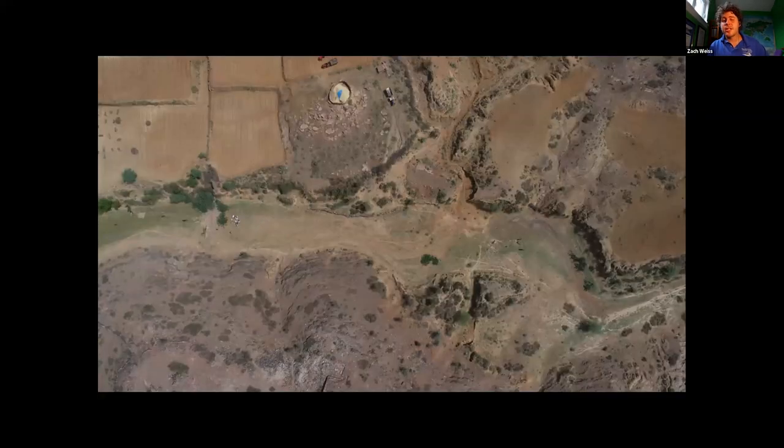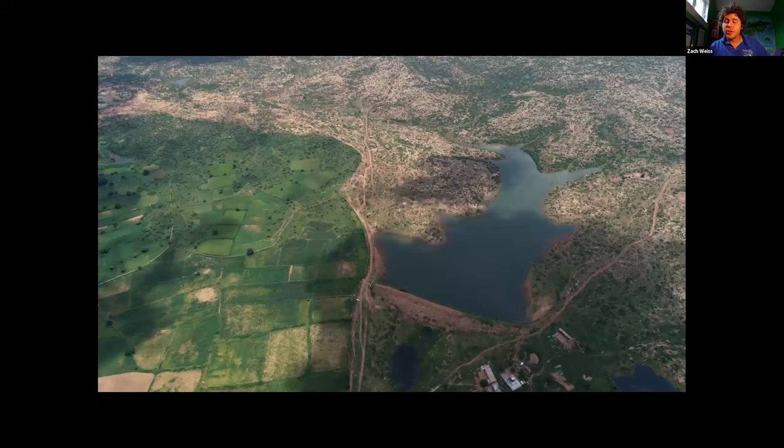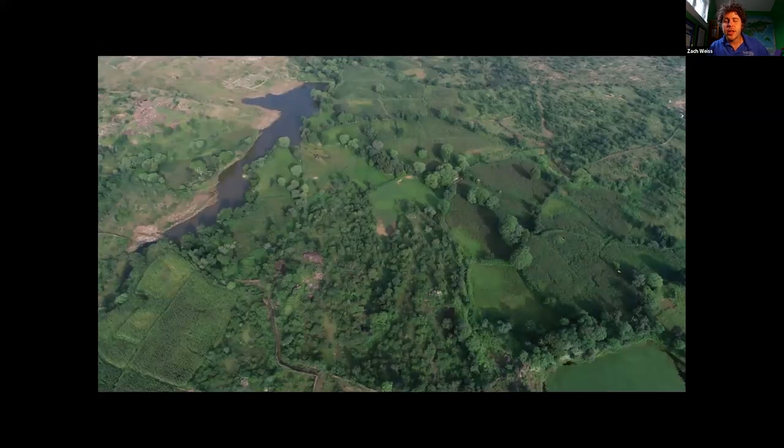We see these big projects like in India with Rajendra, where a village was running out of water. Then just with these simple water harvesting features, that community went from nine hectares of agriculture to 650. They've not only done that in small communities, but over a region — they've revived seven rivers, reduced the temperature two degrees Celsius, and returned the seasonal rains.